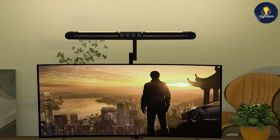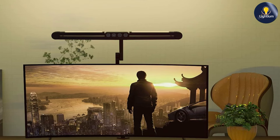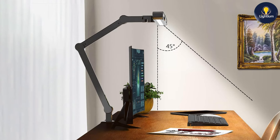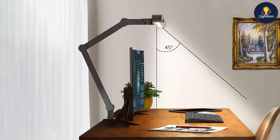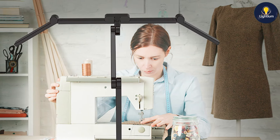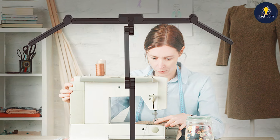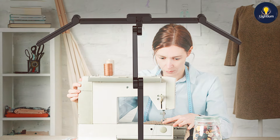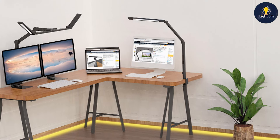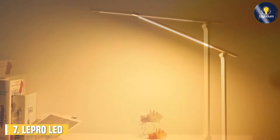The build quality is impressive, with durable materials that ensure long-term reliability. The 24-watt LED light provides bright and even illumination, reducing eye strain and enhancing visibility. The adjustable arm and intuitive controls allow you to direct light precisely where it's needed. The lamp's high brightness and energy efficiency make it a practical choice for any workspace. In summary, the Mycom Land LED desk lamp is a top choice for those who need ultra-bright lighting, with its powerful 24-watt output and sturdy build making it a valuable addition to any desk setup.